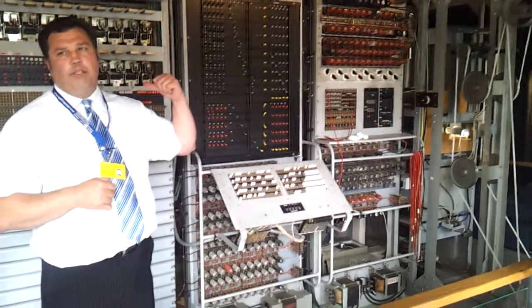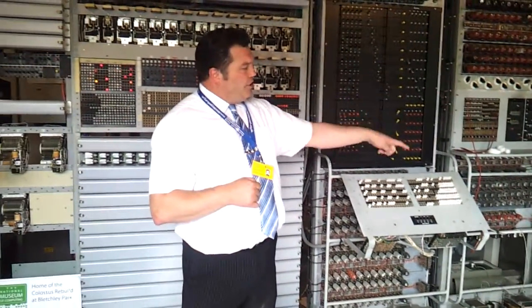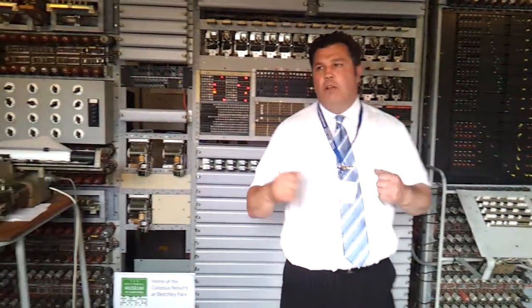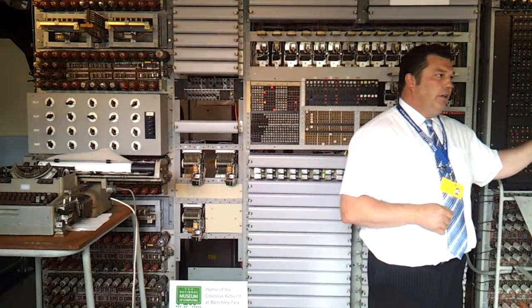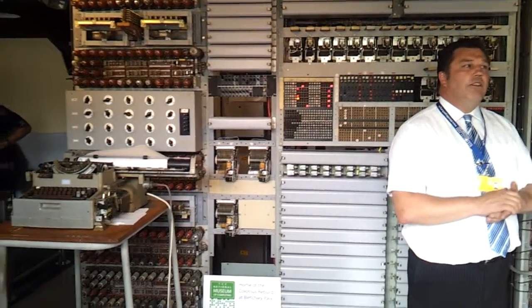So the faster the tape goes, the faster the machine goes. That message tape is 5,000 characters long, and every time you hear that clip behind me, it's read those 5,000 characters. So it's running at 5,000 characters a second.